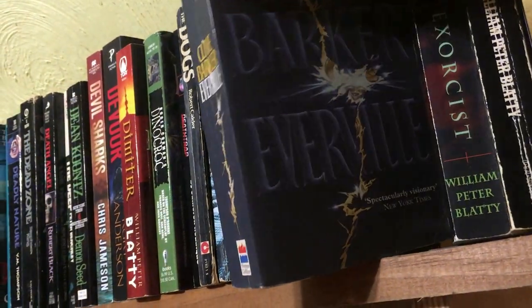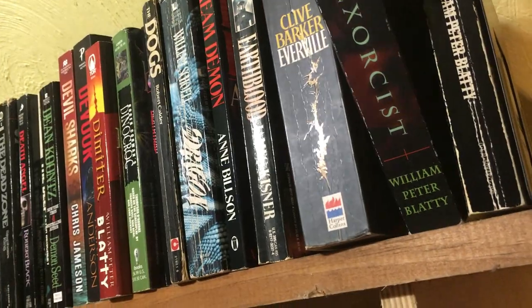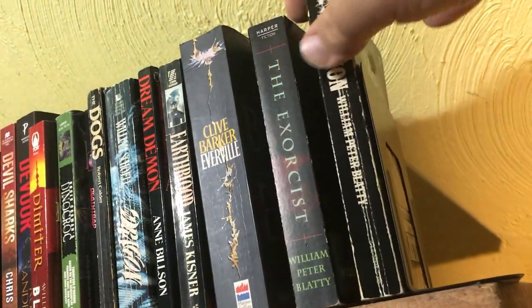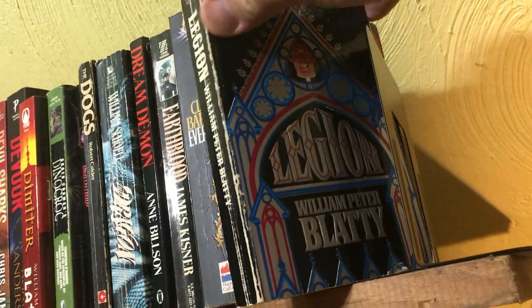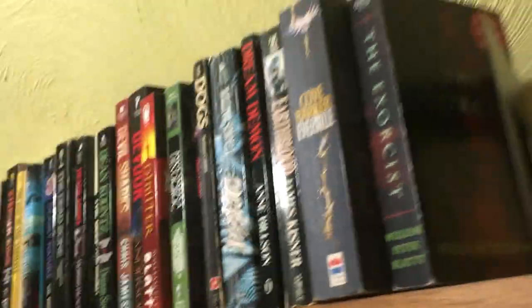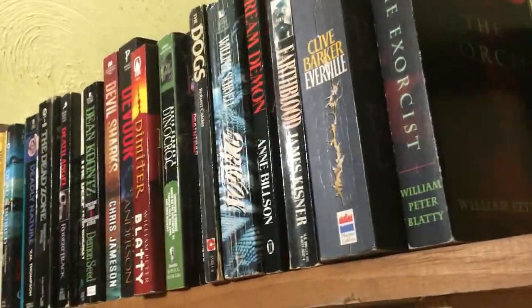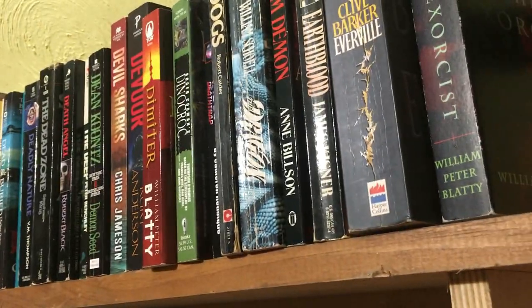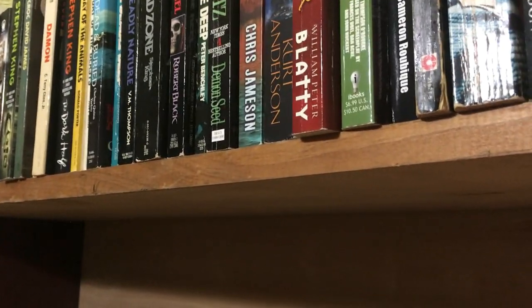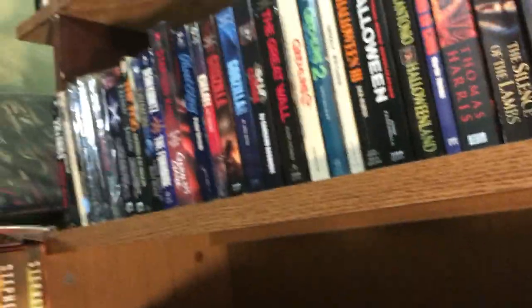The Exorcist by William Peter Blatty — really good read. Legion by William Peter Blatty — I thought this had a gatefold inside but no, I'm a fool. All right, now we're down to the second shelf.